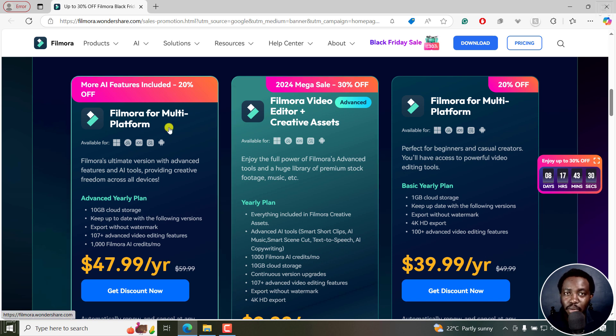For Filmora multi-platform, there are three packages. There's this one with more AI features included at 20% off. Just to be clear, the AI features are similar across the board — there's no major difference, just some small tweaks. For example, the 47.99 per year option that's on offer — and depending on where you are around the world, these offers do vary — this is Filmora's ultimate version with advanced features and AI tools, providing creative freedom across all devices.